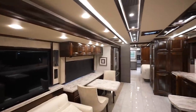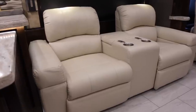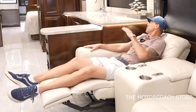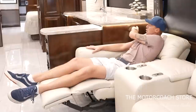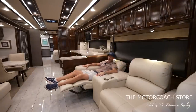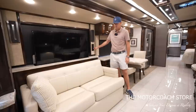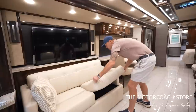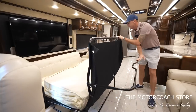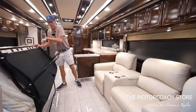Coming back into the coach, it's easy to understand why the 45 OPP is the most popular floor plan. It does have dual recliners with a push button to extend them out and cup holders. There's indirect lighting below the countertop and a large storage area for remotes. Across from the shades, we have the TV lift, and behind this couch that does pull out into sleeping — all villa furniture, very high quality. It also has an air mattress, and there's a small area to walk through the coach while the bed is out.